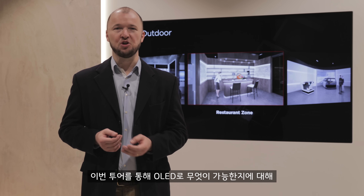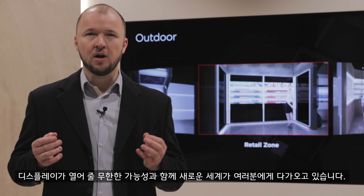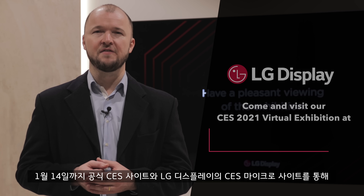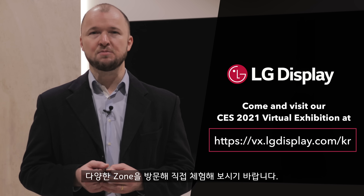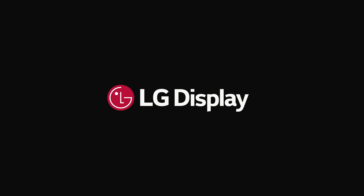I hope you've had your eyes and ears opened by this tour of what's possible with OLED. A new world really is coming to you with the possibilities these displays open up. You can freely access our various zones via the official CES site and LG Display's CES microsite until January 14th. I'll see you in the next one.